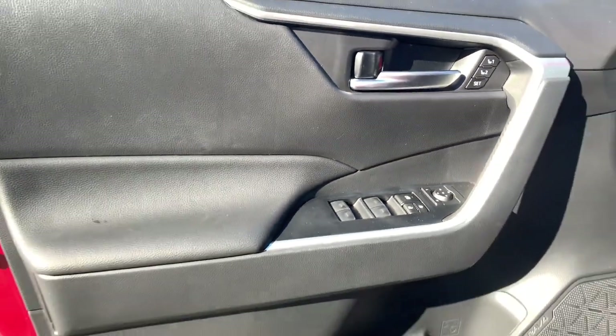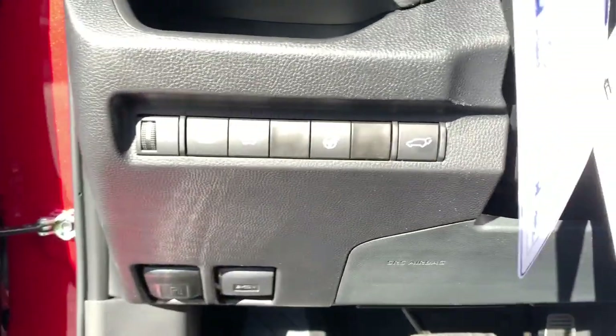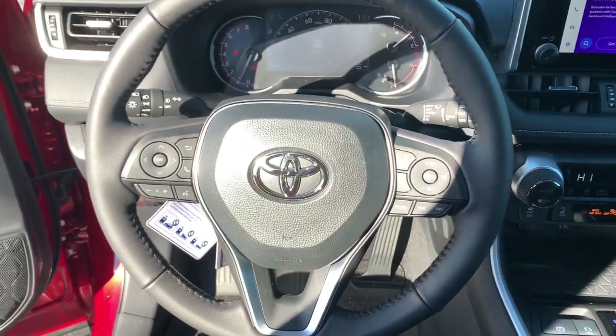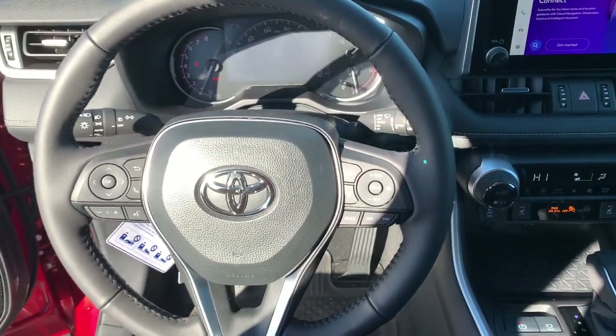These are just some of the great options this vehicle comes with: keyless entry, moonroof, backup camera, satellite radio, power liftgate, heated mirrors, dual zone AC, power driver seat, alarm, and aluminum wheels.